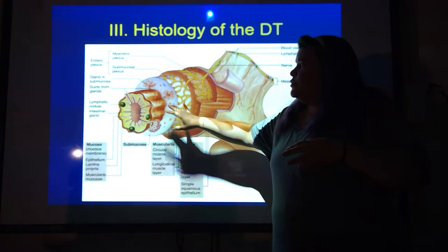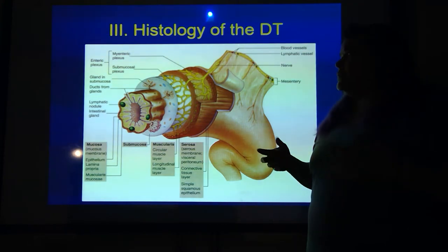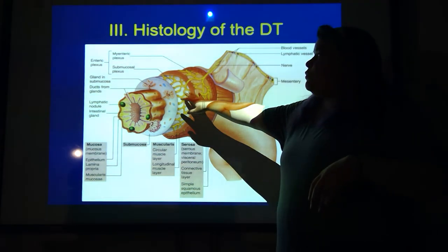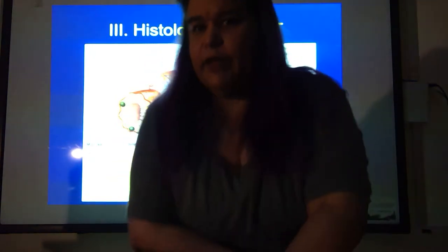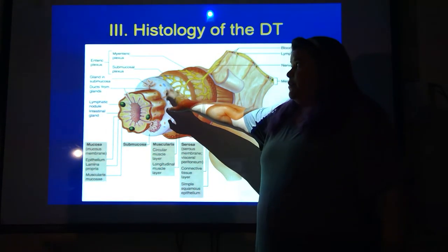The submucosa happens right below that. This is where the coiled portion of your glands is going to be, and this is where your blood supply to the inner layer is. You also have the enteric plexus. Remember the sympathetic and parasympathetic nervous systems — the enteric controls the entire digestive tract. Here is the submucosal plexus, because it's right next to the submucosa.